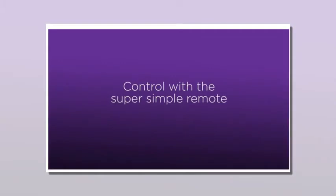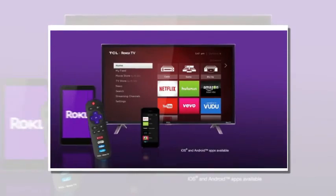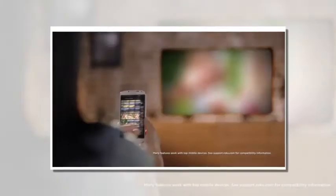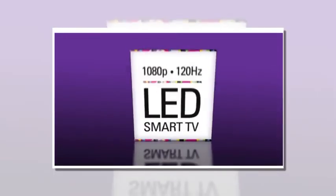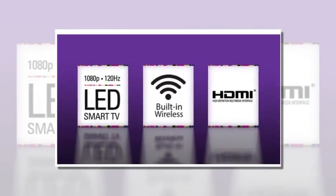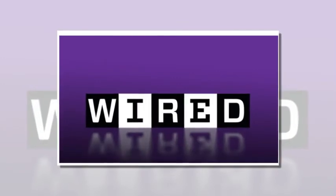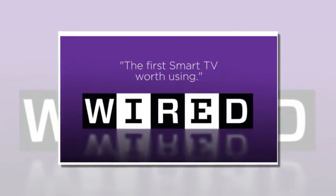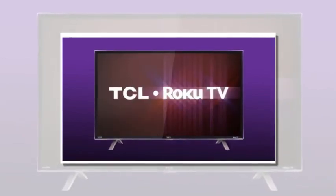Control with the super simple remote, or use the Roku mobile app to control with your smartphone or tablet. Search with voice, or send video, music, photos, and more to your TV. With 120Hz refresh rate, built-in wireless, 3 HDMI ports, and 1080p full high definition, it's no wonder Wired calls it the first smart TV worth using. It's your easiest way to endless entertainment.